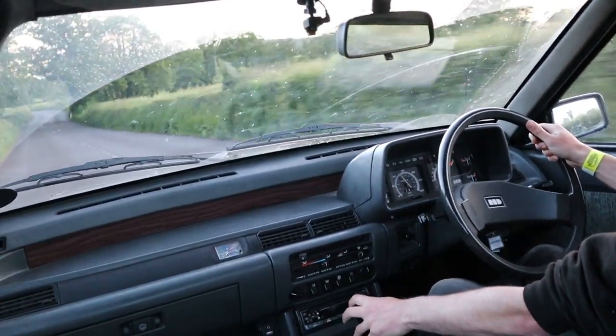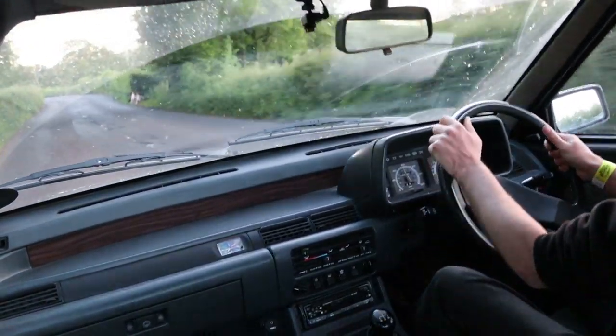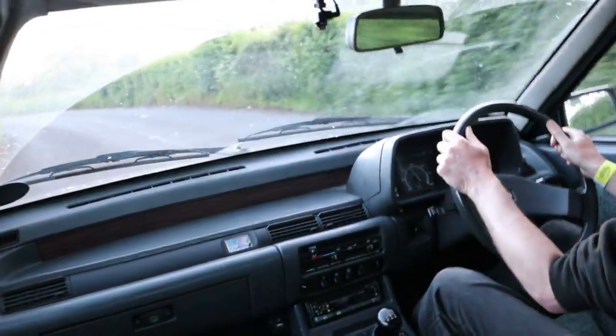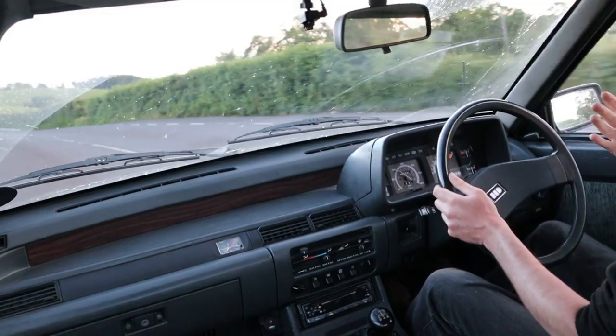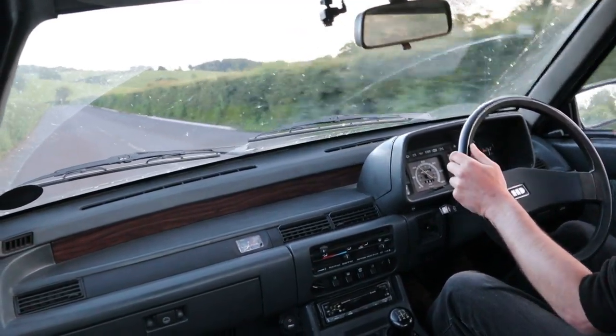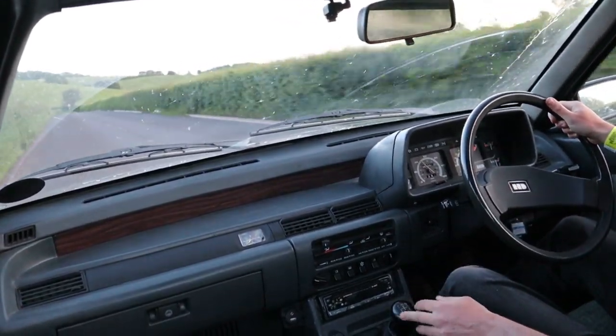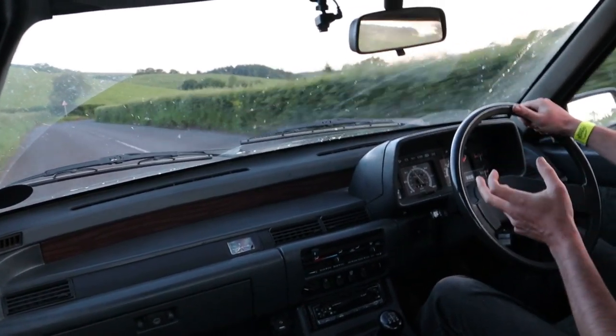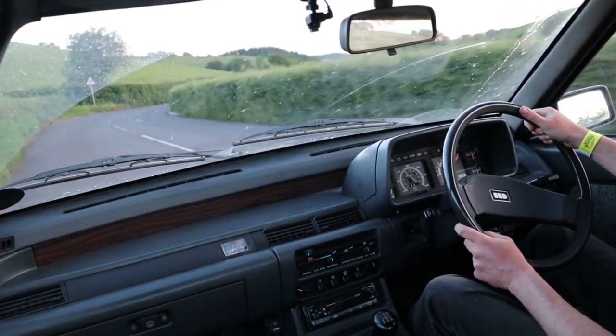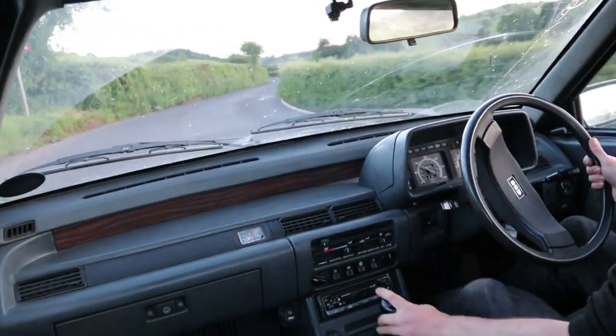Bloody hell, Matt! The last time I drove this car it wasn't particularly quick, but since then Matt has fitted an Edelbrock four-barrel carburettor — so two barrels as your primaries, but then some big fat secondaries come in to make life very exciting.